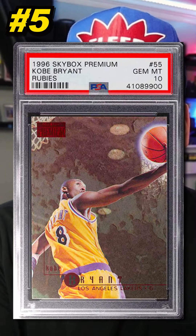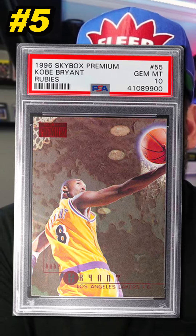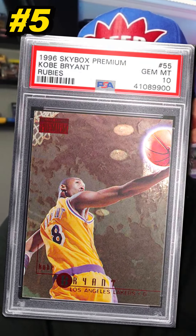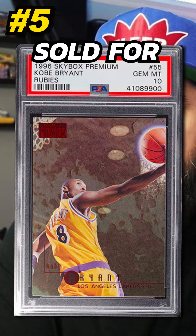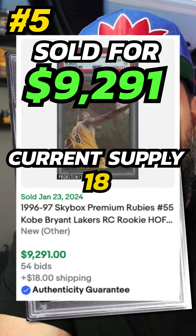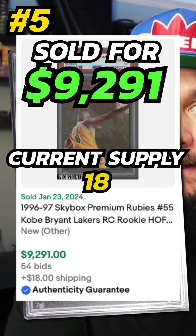Number 5 is a 1996 Skybox Premium Kobe Bryant Ruby's Parallel Rookie Card, number 55, graded PSA 10. Sold on eBay in January 2024 for $9,291. Currently there are 18 graded PSA 10.